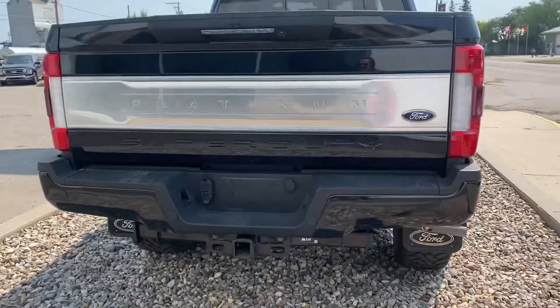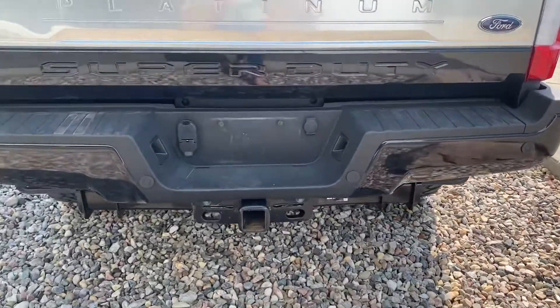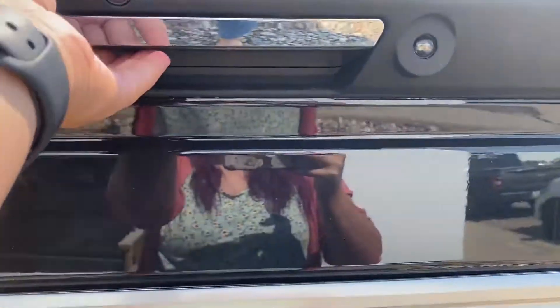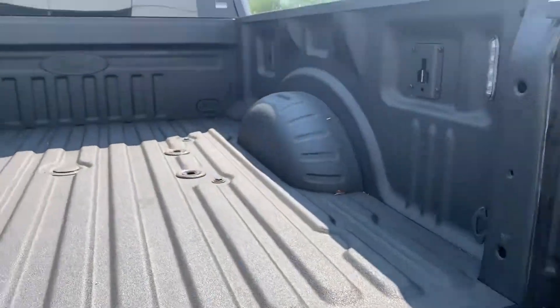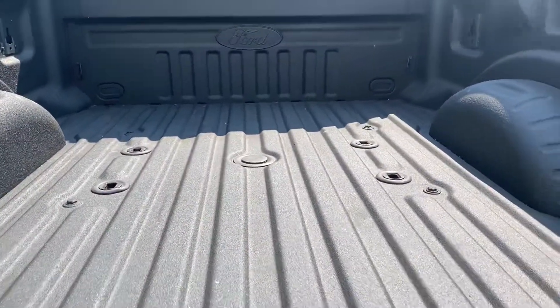In the back you have your backup camera, parking sensors, and trailer hookups down below. There's a tailgate step and then a full spray-in liner with the 5th Wheel Prep Package on there.